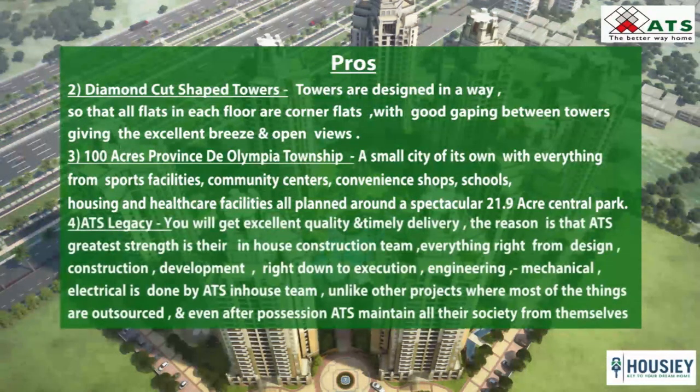The fourth pro is ATS legacy — you will get utmost quality and timely delivery. ATS's greatest strength is their in-house construction team. Everything from architecture, planning, design, development right down to execution is done in-house, unlike other developers who outsource a lot. Even after possession, ATS maintains all their societies themselves. If you visit any delivered ATS project, you will see that all amenities are maintained as at the time of possession.